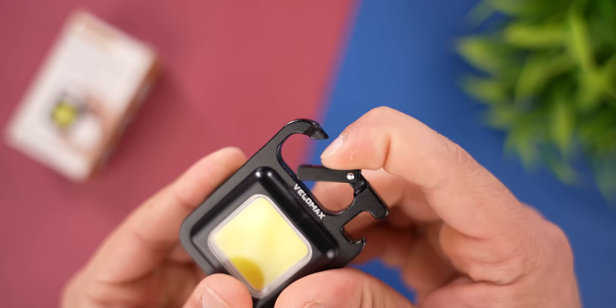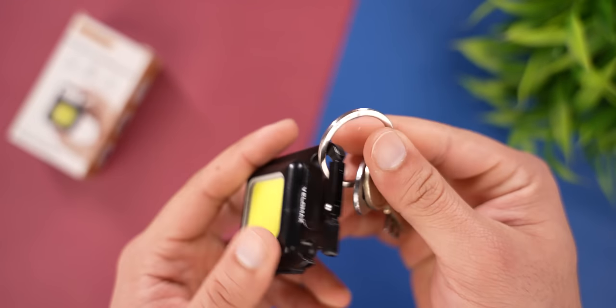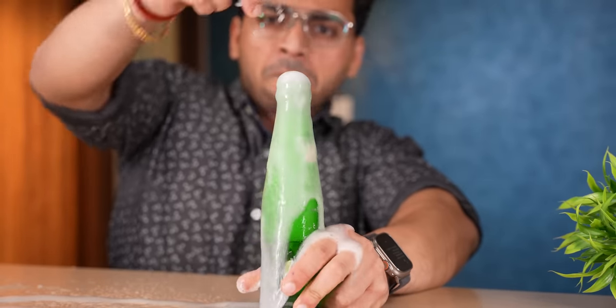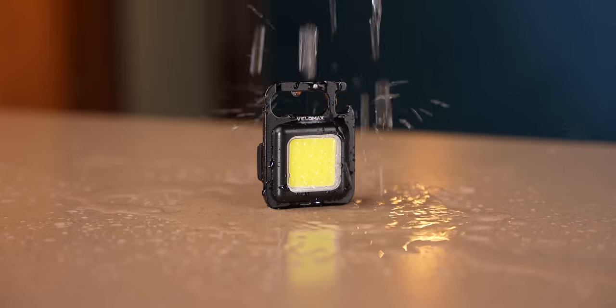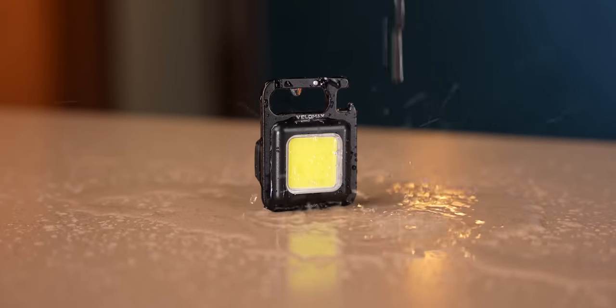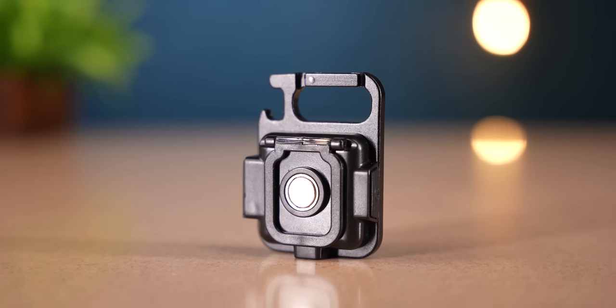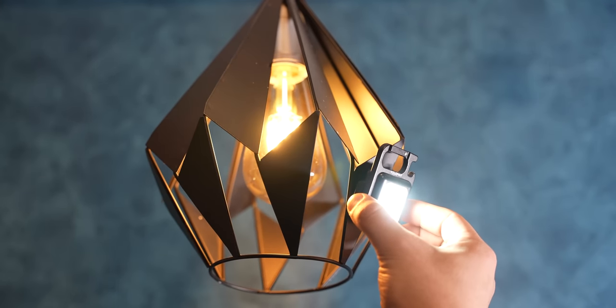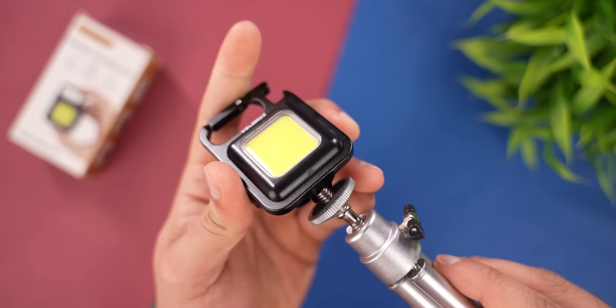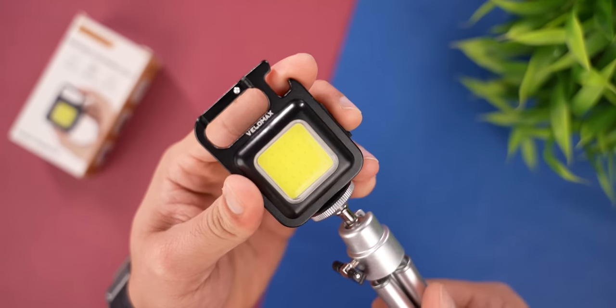Additionally, it functions as a keychain holder. On the side, you can see a bottle opener option — bottles open up easily here. The body is completely washable, so no worries there. On the side, you can also see a magnet, so you can easily stick it to metallic surfaces. Additionally, they also have a tripod holder mount.